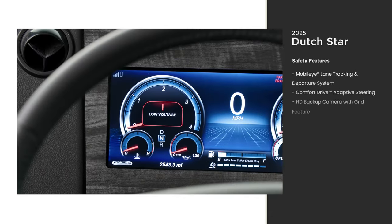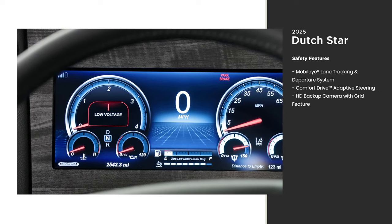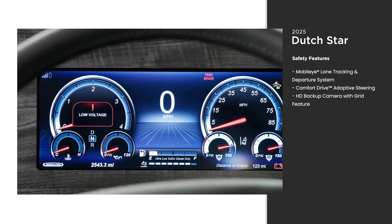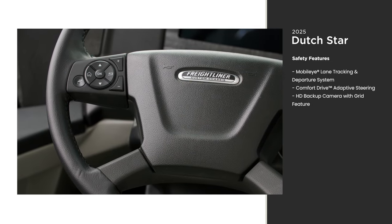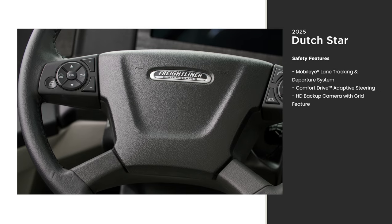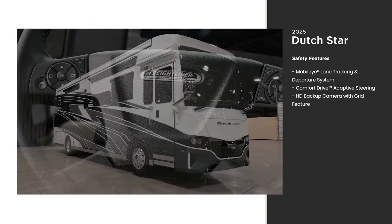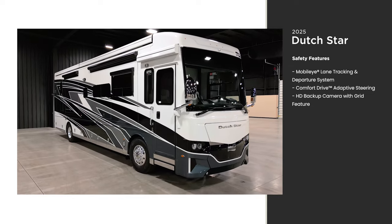We take safety seriously. That's why the Dutch Star includes blind spot detection as standard — previously optional in 2025. For the best of both worlds, nearly all of our diesel pushers come with Comfort Drive, our innovative technology that provides an SUV-like driving experience whether you opt for a 38 or 43-foot Dutch Star.